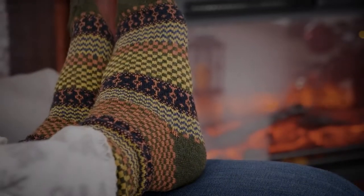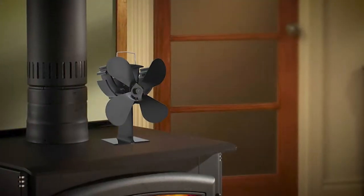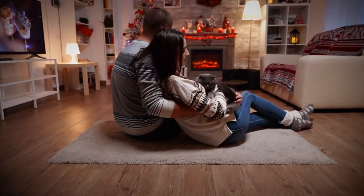Hey guys! If you want to feel cozy and comfortable during chilly winter nights, then you might need a wood stove fan. Say goodbye to cold nights because wood stove fans can evenly distribute the heat to all parts of your home.